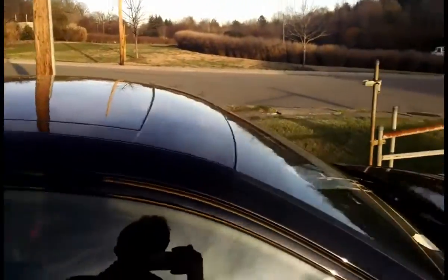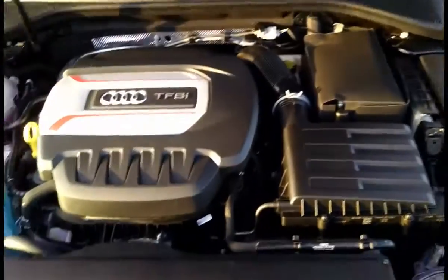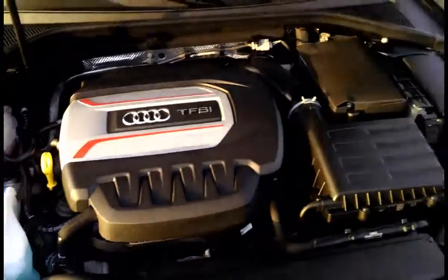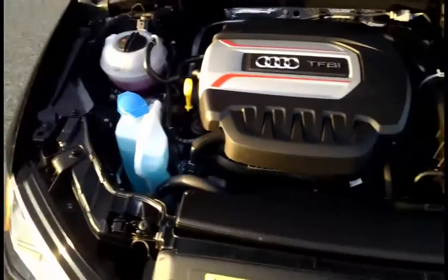This one also has a Bang & Olufsen sound system, the full panoramic sunroof, adaptive cruise control, and lane keep assist. Let's take a look under the hood. You have that powerful turbocharged engine, all clear reservoirs, and all the nice safety equipment you would expect with an Audi product. Very easy to maintain.